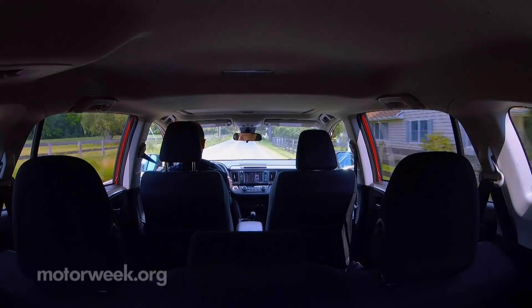As soon as you slip into the RAV4, you notice two things: first, how substantial it feels overall, and second, how comfortable it is in here. You could spend a lot of time in these seats.